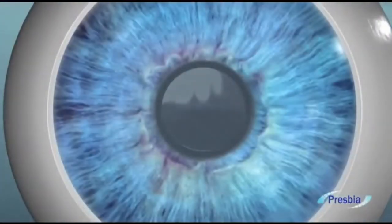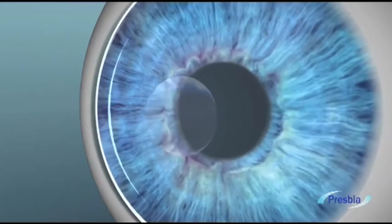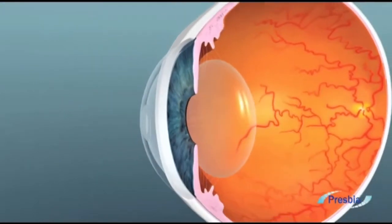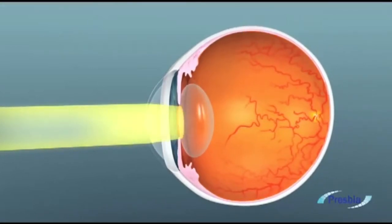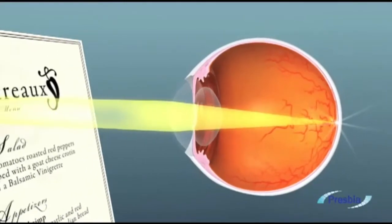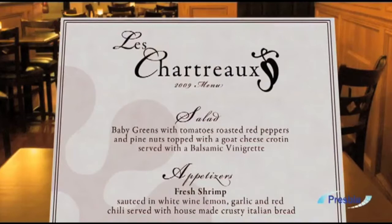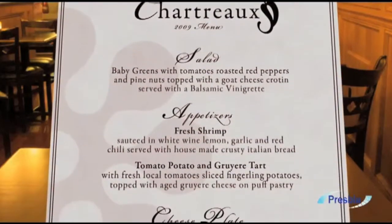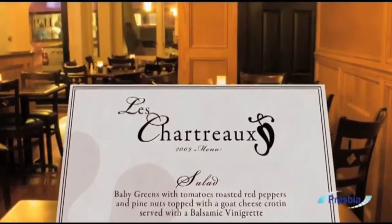Normal vision is restored within days. With the aid of the Presbya microlens, near objects are now seen clearly and are in focus at the retina. Patients experience no adverse effects to distant visual acuity, and life is back in focus — both near and far.